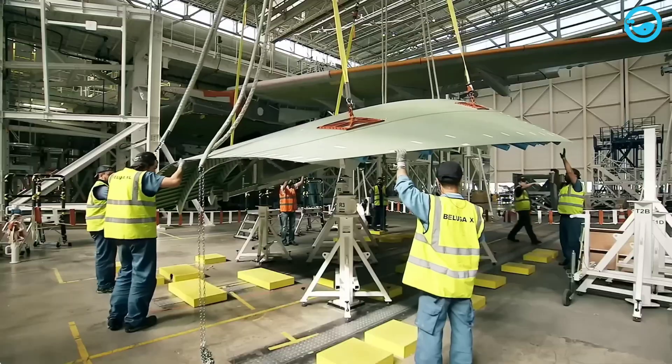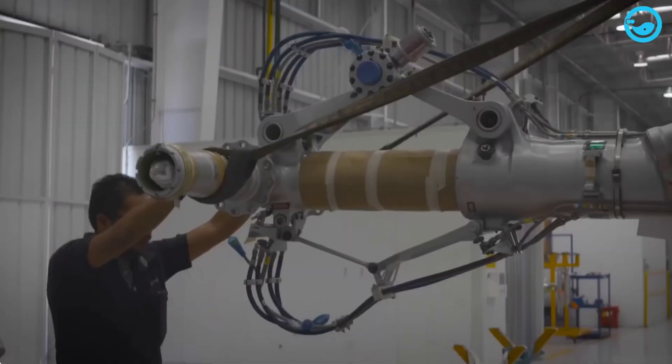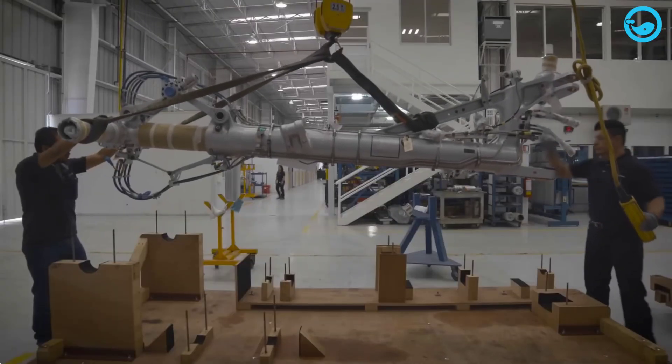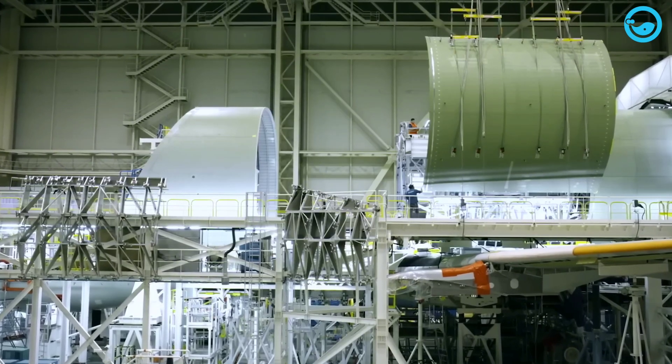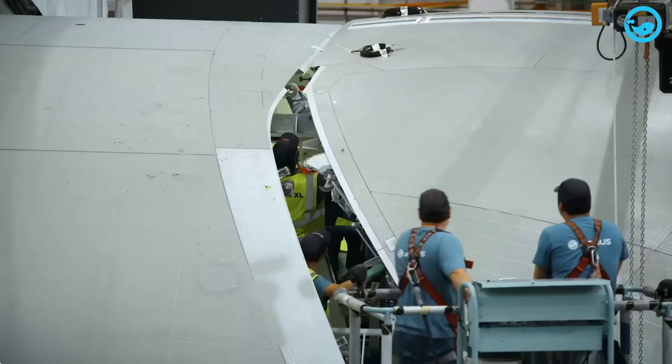It can carry the wings of the massive A350 XWB, and even two A350 wings at once. Without the Beluga XL, Airbus's entire production line would slow down. It's literally the backbone of their logistics.